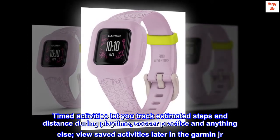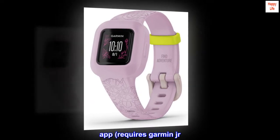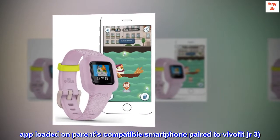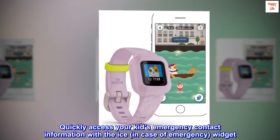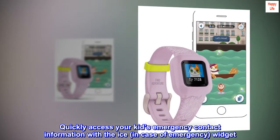View saved activities later in the Garmin Junior app. Quickly access your kids' emergency contact information with the ICE — in case of emergency — widget.